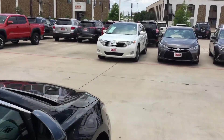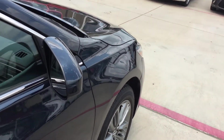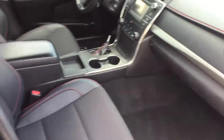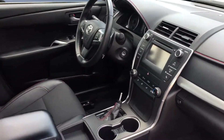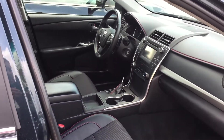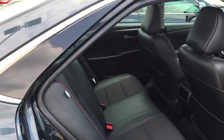Give you some quick interior pictures. Of course you got your Bluetooth, power windows, power locks. This one's actually going to have the black interior — really really nice. Touchscreen radio of course. Back seat, plenty of room.